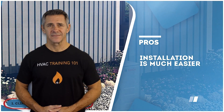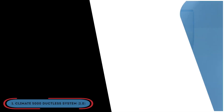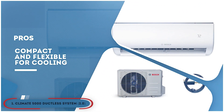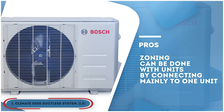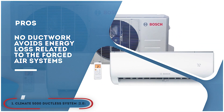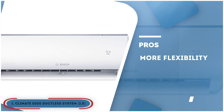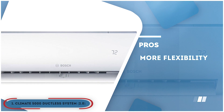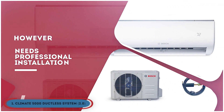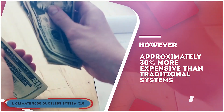Its pros are: installation is much easier as no ductwork needs to be done, it's compact and flexible for cooling and heating of individual areas, zoning can be done by connecting multiple units mainly to one unit, and no ductwork avoids energy loss related to forced air systems. More flexibility is offered because indoor handlers can be suspended from a ceiling or mounted flush in a drop ceiling. However, it needs professional installation and it's approximately 30% more expensive than traditional systems.